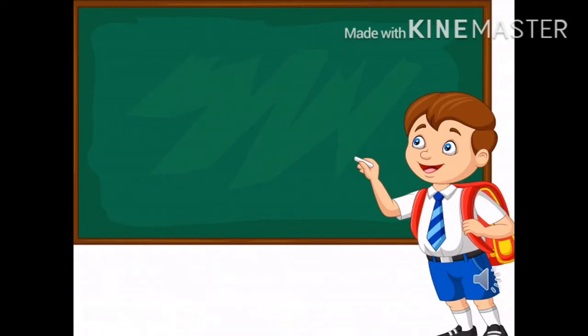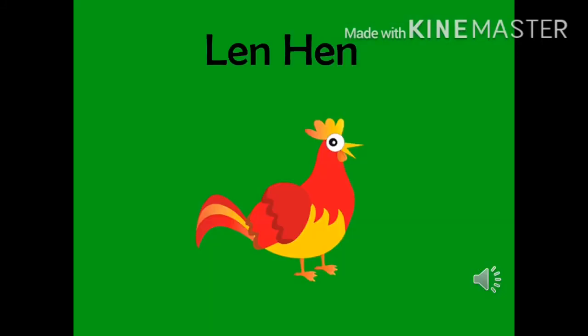Now, we will try to read a story containing the et, ed, and n words and a few sight words. The name of the story is Len Hen. So, let's try reading it.